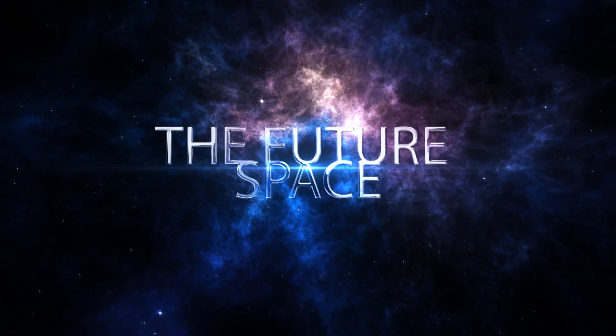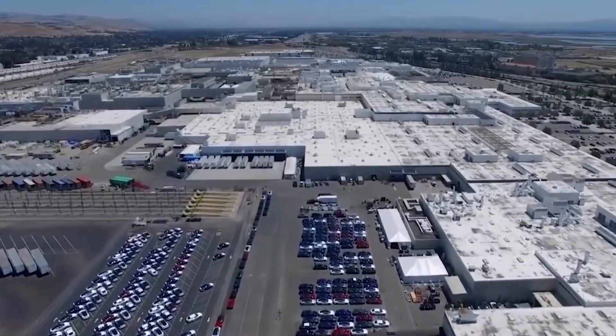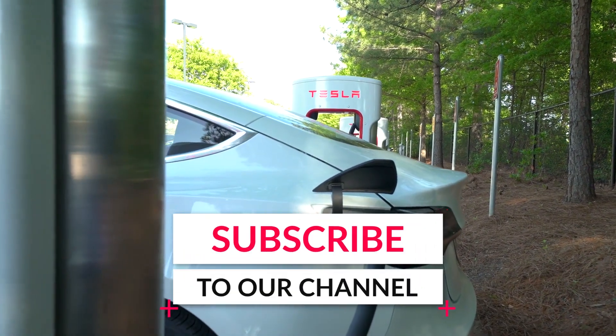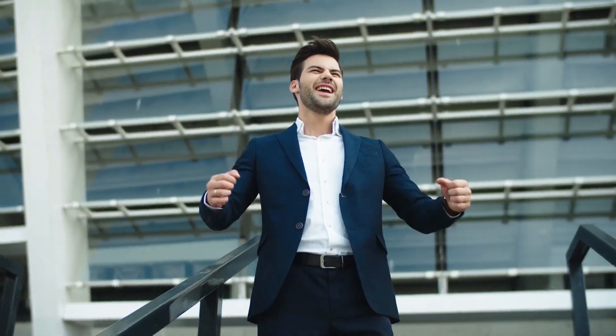Hey folks, welcome back to the Future Space. In this video, we are going to find out about the opening of the new Gigafactory of Tesla in Texas. But before we begin, make sure you subscribe to our channel and click the bell icon so you don't miss any of our amazing videos. And let's begin.